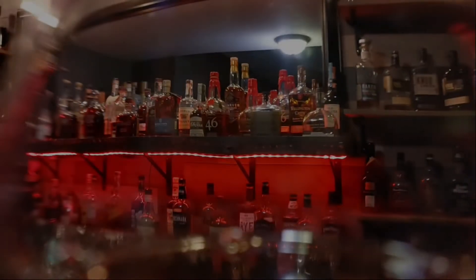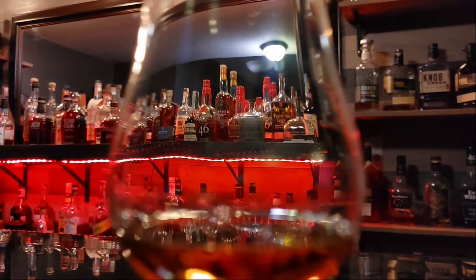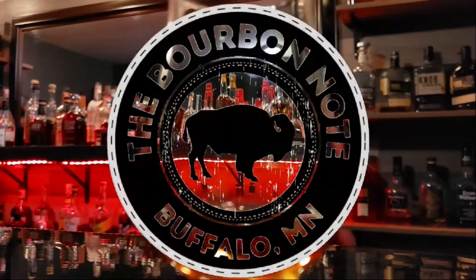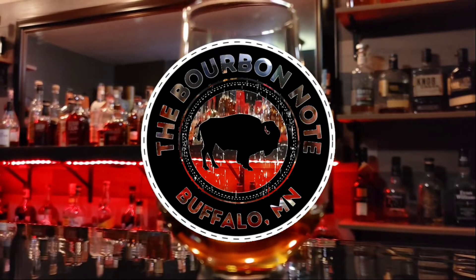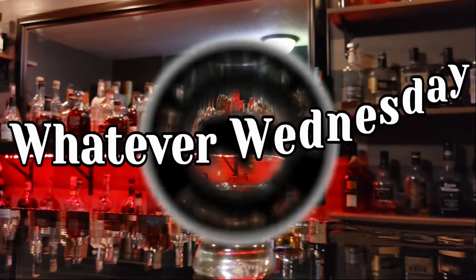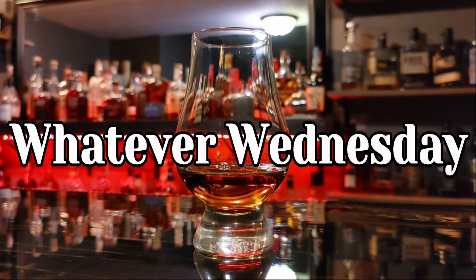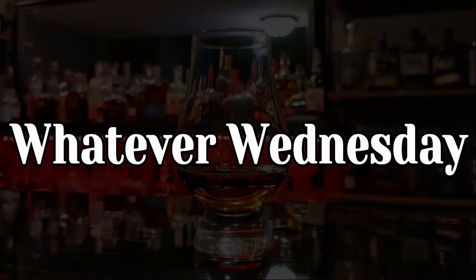Hey everybody, welcome back to the Bourbon Note. I'm Greg. I'm Ben. And today we're drinking... whatever. It's Whatever Wednesday.